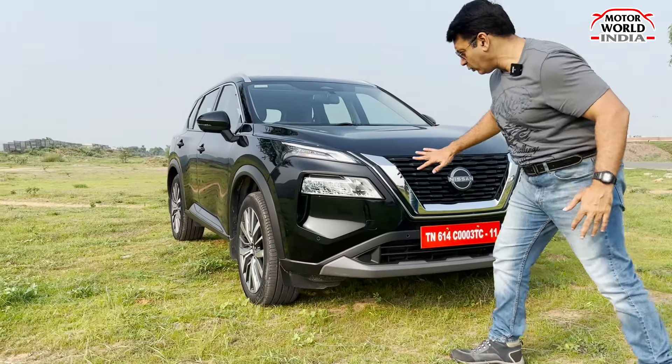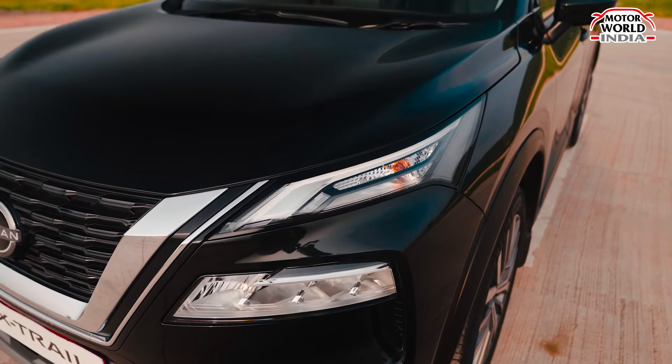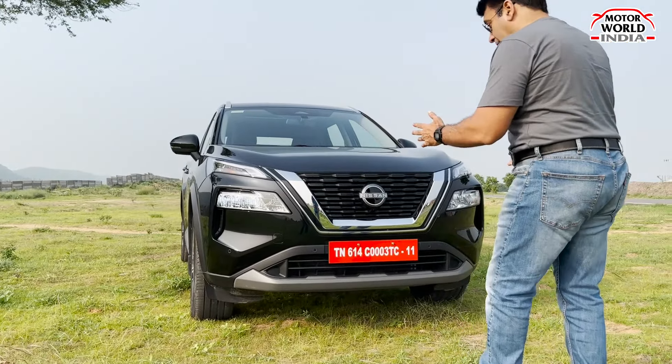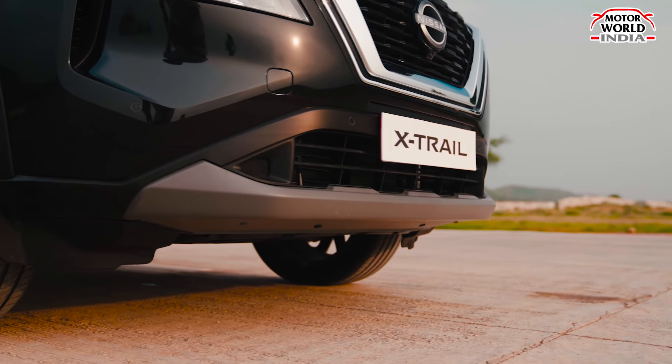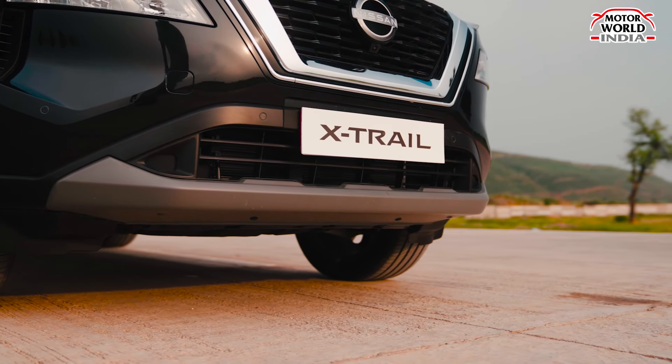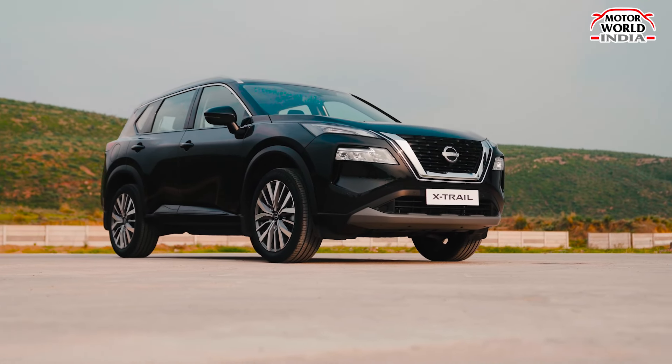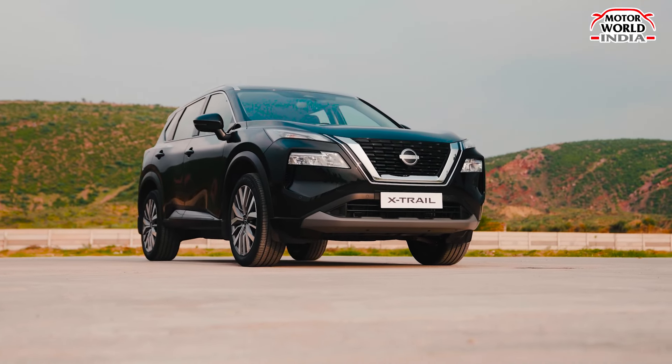In short, at the front you get Nissan's V-motion grille with chrome inserts, split LED DRLs, and a headlamp placed in the bumper. The bumper also features practical air dams, which make the car more aerodynamic.